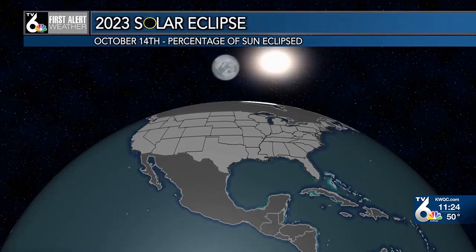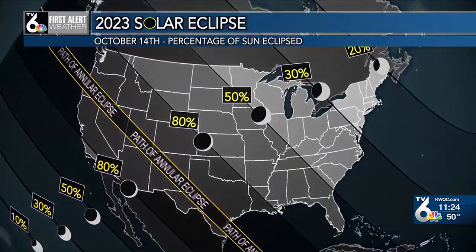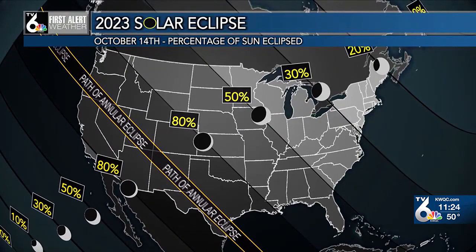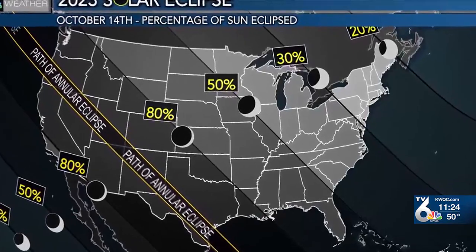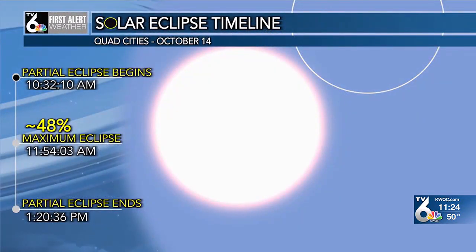The name annular comes from the Latin word annulus, meaning ring. This year, the path of the annular eclipse will run through the southwestern United States, meaning those areas will experience about 90 percent of the sun being covered by the moon. Here in the Quad Cities area, roughly 45 to 55 percent of the sun will be covered, and in the Quad Cities metro specifically, about 48 percent of the sun will be obscured by the moon.